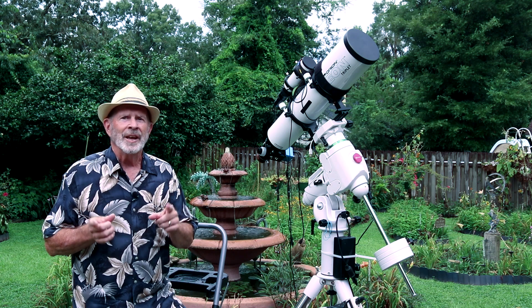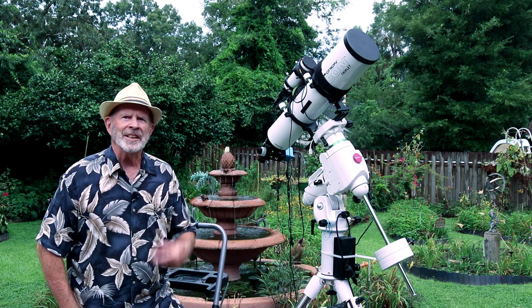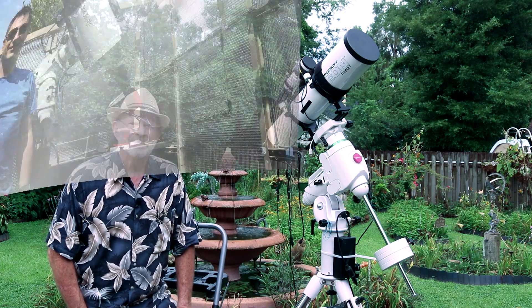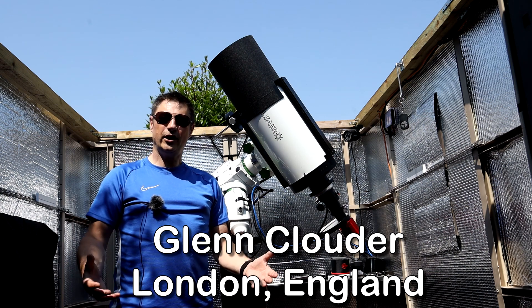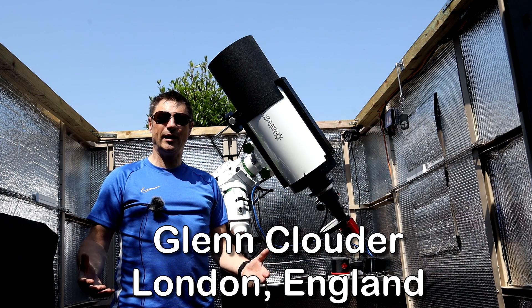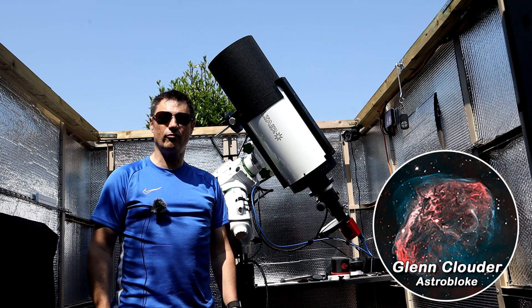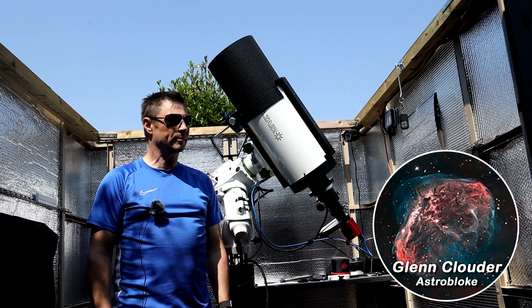Thanks, Joe. I'm looking forward to those pictures, and across the pond over in England — Glenn Clowder. What's your telescope like? Hi Joe, hi Pat. I hope you're both well, and thank you ever so much for collaborating all together. It's such a great thing to do. I really enjoy it and always learn something, so thanks ever so much.